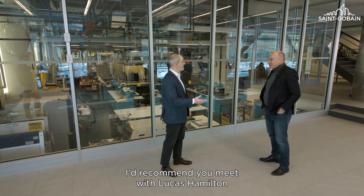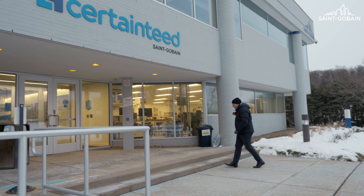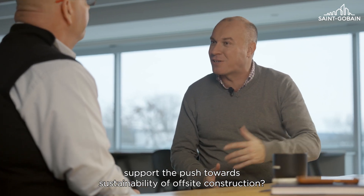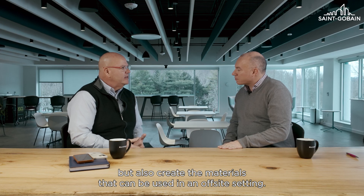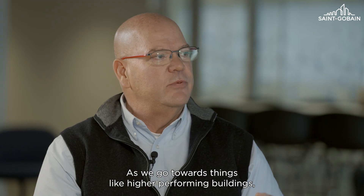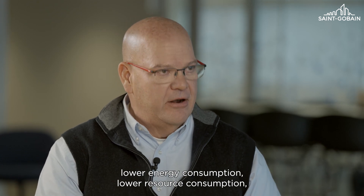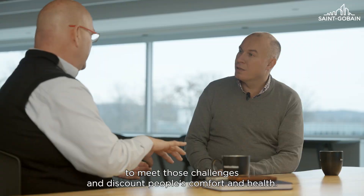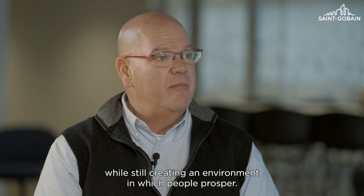I'd recommend you meet with Lucas Hamilton to tell you a bit more detail on the science behind how we do that. Can you tell us how research can support the push towards sustainability of offsite construction? Not just in creating the materials that meet the future needs based on climate change, but also creating materials that can be used in an offsite setting as we go towards higher performing buildings, lower energy consumption, and lower resource consumption. There are a lot of challenges put on the design, and it would be very easy to meet those challenges and discount people's comfort and health. It's more difficult — but essential — to make sure you can meet those challenges while still creating an environment in which people prosper.